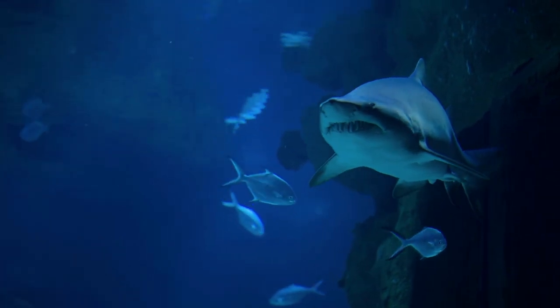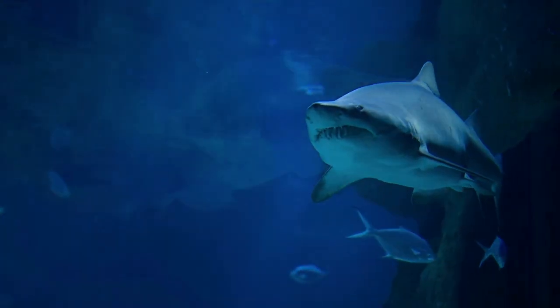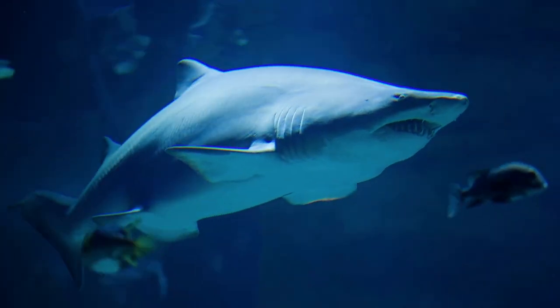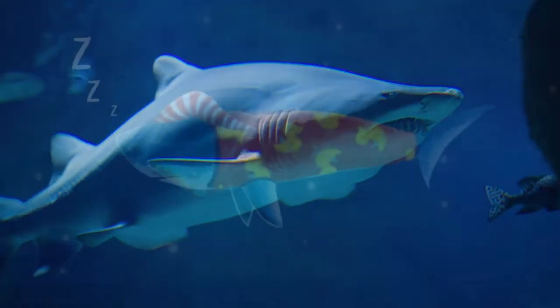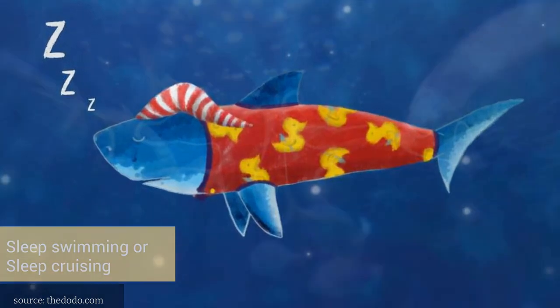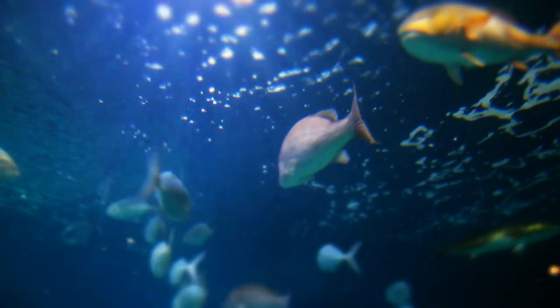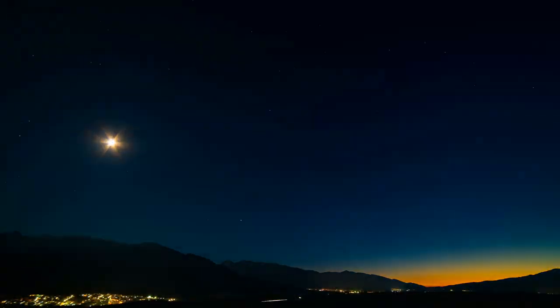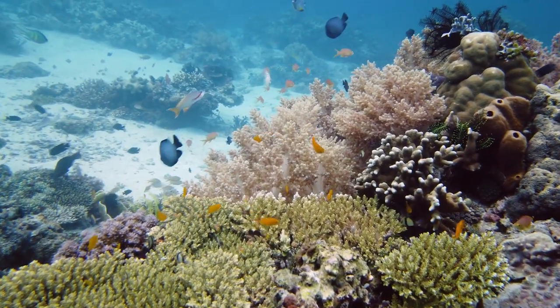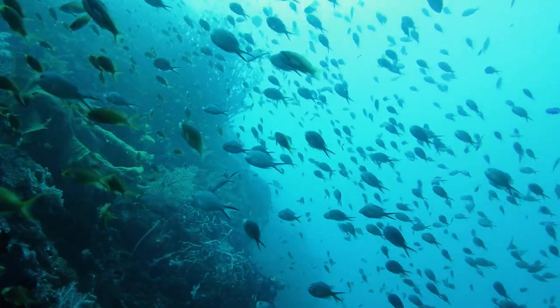Additionally, some species of fish, such as certain types of sharks, have to keep moving in order to breathe, and they sleep by swimming slowly with their eyes open — this is known as sleep swimming or sleep cruising. Interestingly, some species of fish have been observed to synchronize their rest periods with the day-night cycle. For example, many reef fish rest during the night and become more active during the day.